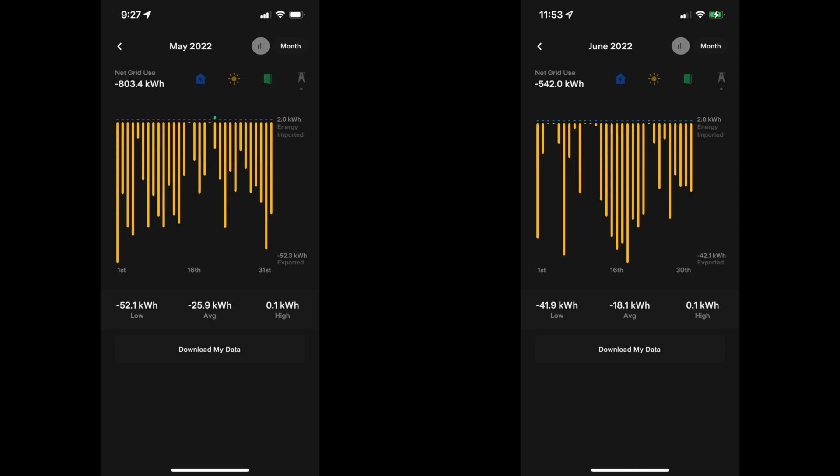Despite June being the highest production month — averaging three kilowatt hours more per day than May — we gave back quite a bit less in June than in May: seven kilowatt hours less on average per day. I really attribute that to the AC usage; just keeping the house cool during the day uses that much more solar so we just don't send it back to the grid. However, we're still net negative: negative 542 kilowatt hours, which is about $20 in excess credit. We're still not using the grid at all, which is my end goal — fantastic during the summer months, and I can't wait to give back more with the virtual power plant using all the solar energy we've stored during the day.